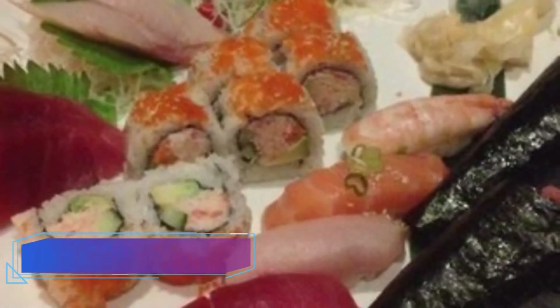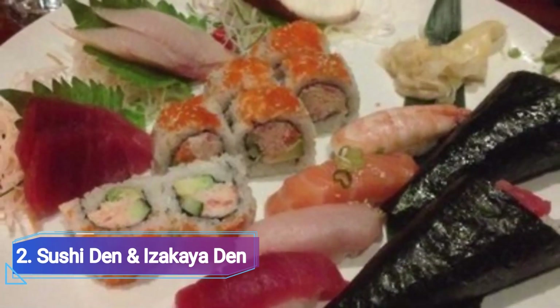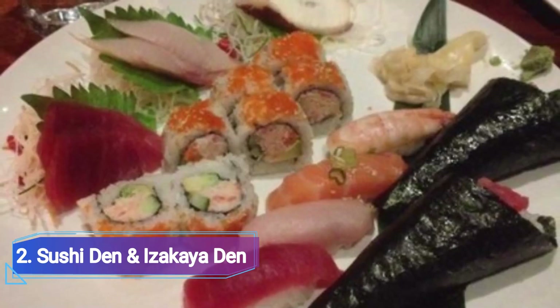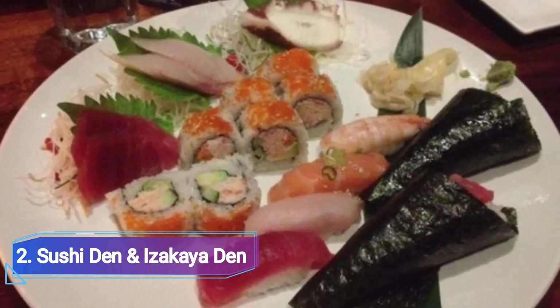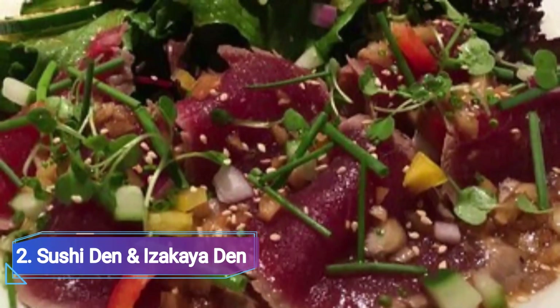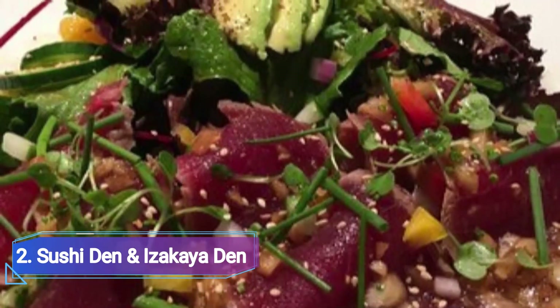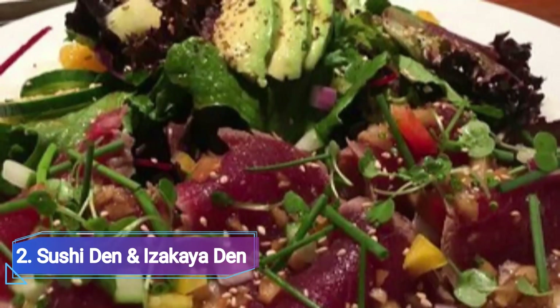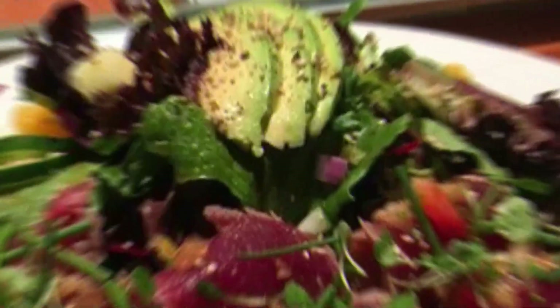2. Sushi Den. The sushi at these sibling restaurants, located right next to one another on Platt Park's busy South Pearl Street, is so fresh you will think you are in Japan. The Kazaki brothers, who own the two restaurants and established the sushi standard in Denver, have a sibling in Japan who sources the catch from one of the country's largest fish markets — so you would be kind of right about that sensation.